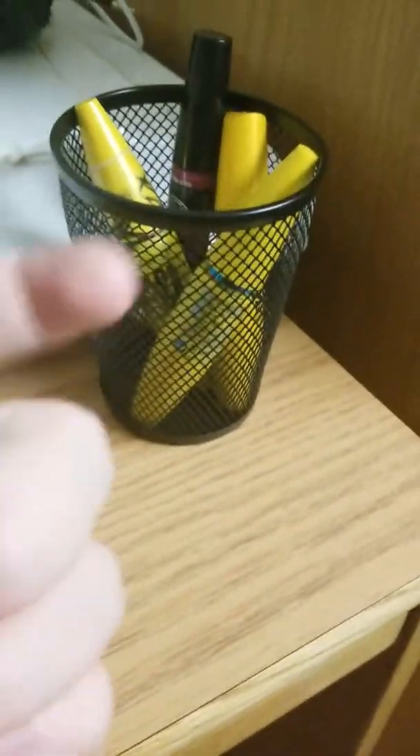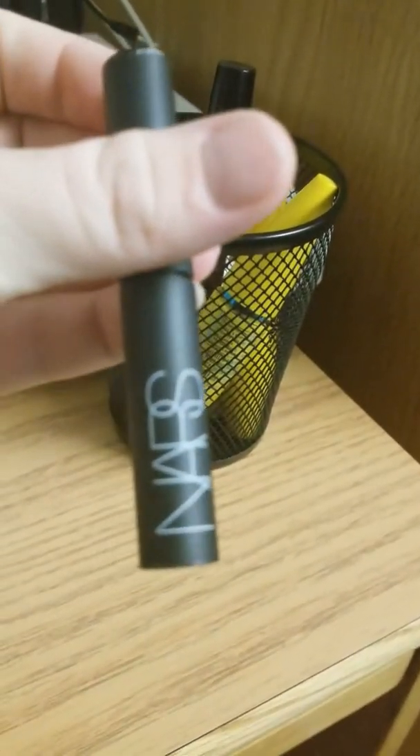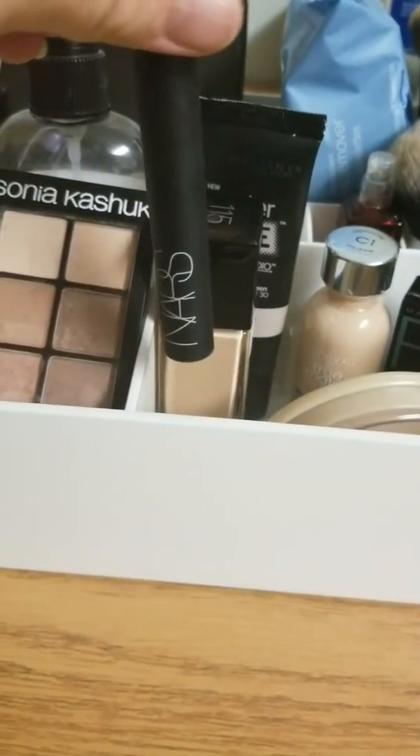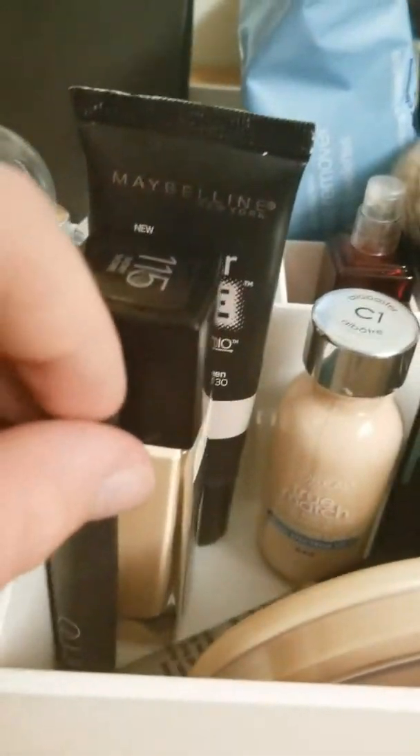Then I have this darker lipstick that my auntie gave to me, and it is by Nars. I'm tempted to put it near those mascaras, but I think I'm going to keep it separate — I'll put them right here. And my eyeshadow primer fell, so that's going to go up here.